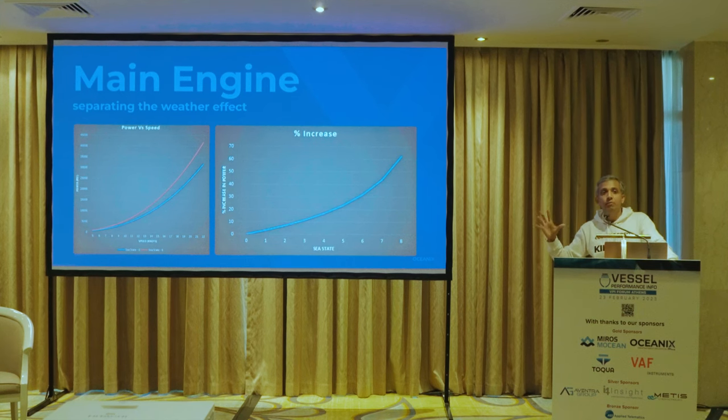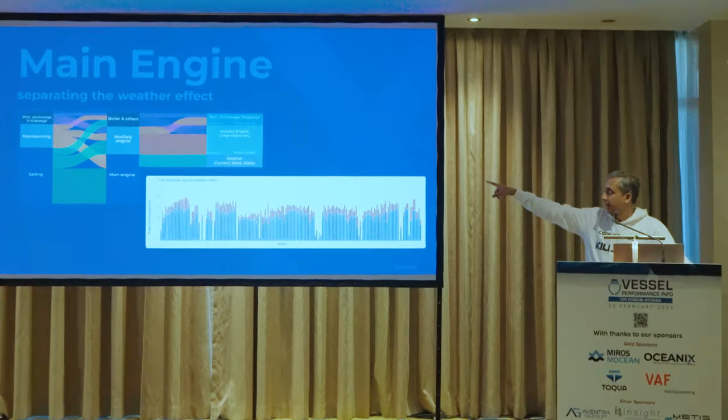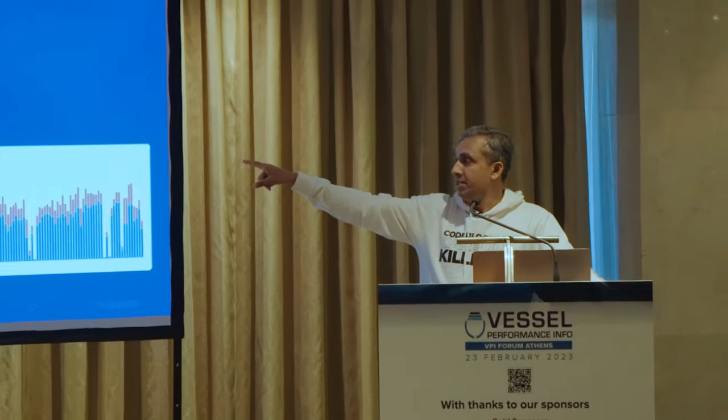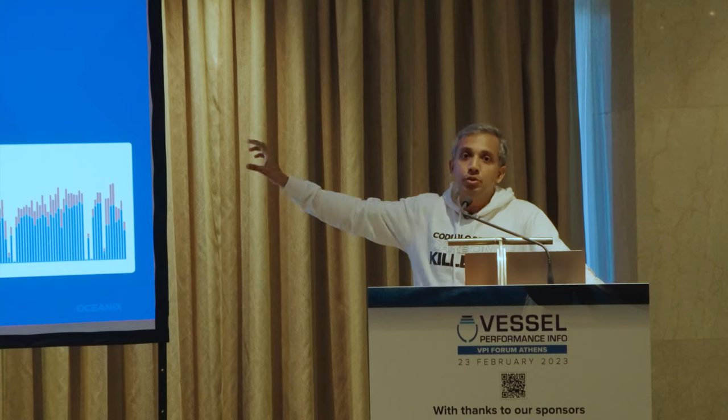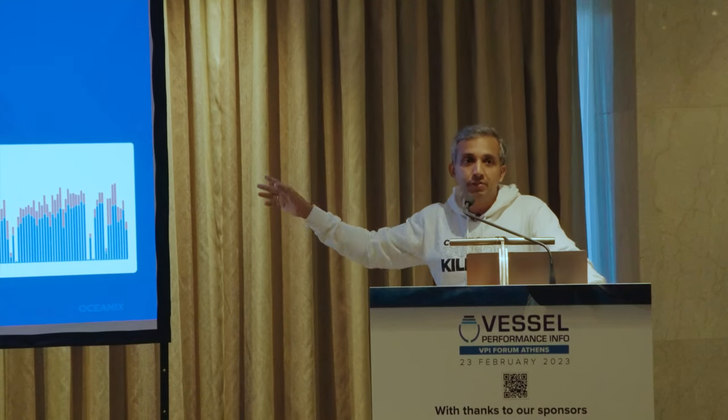A more complex approach is to use actual wind speed, direction, and wave spectrum — as previous speakers alluded to. Every single day of the voyage you compute the effective weather shown in red. You aggregate all of that for the whole year and sum it up to find what is my main engine consumption due to the weather effect — current, wind, and waves. That block of fuel is attributable to the weather effect for the whole year.